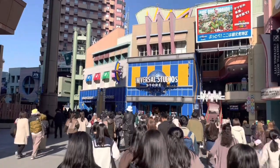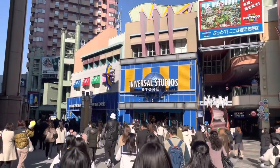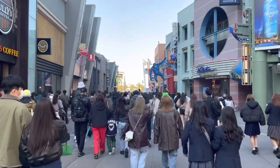Let me give a disclaimer. Please note that these are my personal experiences. The prices of the tickets and the queues and waiting times may change according to the season.